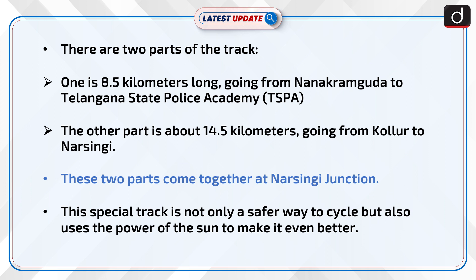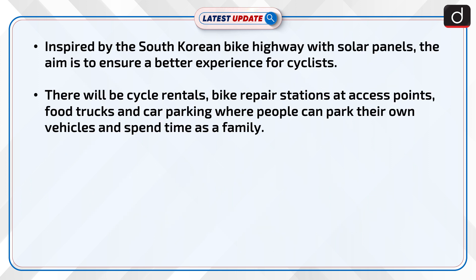This special track is not only a safer way to cycle but also uses the power of the sun to make it even better. Inspired by the South Korean bike highway with solar panels, the aim is to ensure a better experience for cyclists.